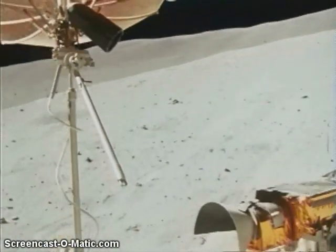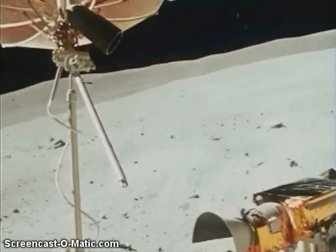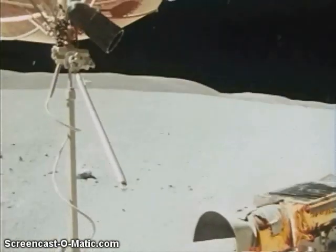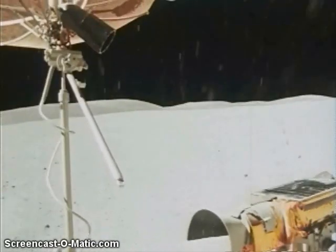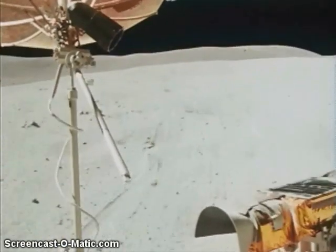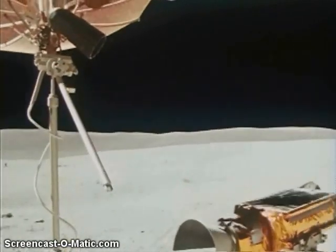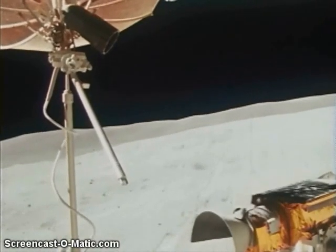Hey Tony, that was at 179 at 4.4. That little steep slope there. I've never said this was the Cayley plane. Oh, that was down the rim of the crater. We just set a new world speed record, Houston — 17 kilometers an hour on the moon.